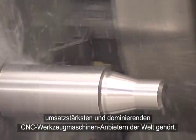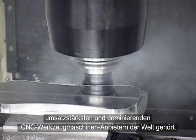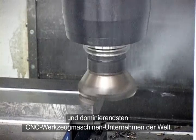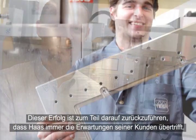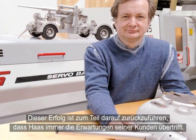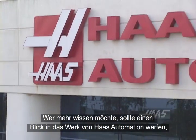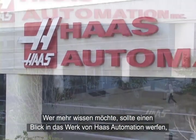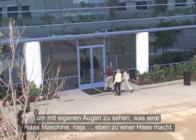Haas is everywhere, but what's really interesting is how they are now among the largest, best-selling, and most dominant CNC machine tool companies in the world. Part of this success comes from always exceeding customer expectations. To find out more, let's take a close look inside the workings of Haas Automation to see firsthand what makes a Haas, well, a Haas.